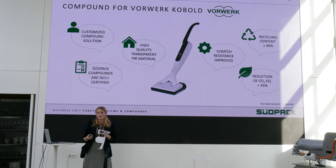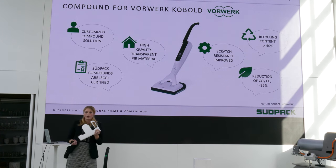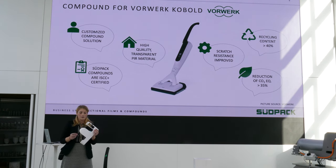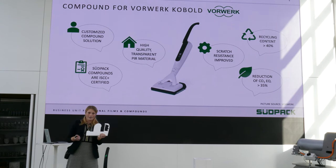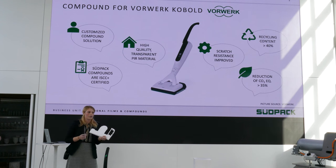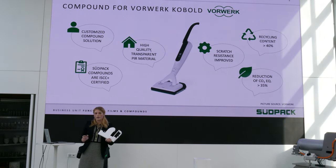Coming to the compound we want to present today — we developed a compound for the front part of this vacuum cleaner. We had some challenges that we wanted to overcome. For example, this compound is more scratch resistant than the virgin material. We are using our high-quality mechanically recycled PIR material — it's traceable, the recipe is well sorted, and it's transparent in origin. As you can see, we have a really signal white color, and what is always known from recycled materials is that it's easier to go into gray and black, but not a signal white color. Our compounds are also ISCC Plus certified, so after mass balance you would get a certificate. We always provide the same consistent amount of material. Additionally, we have 40% recycled material content, which comes to a carbon footprint reduction of more than 35%.